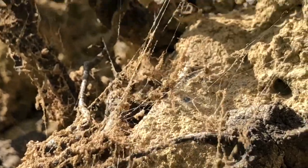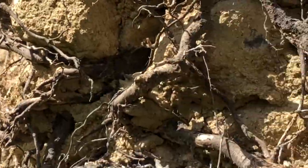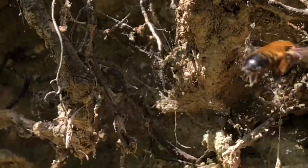Let's see if I can give you a sense of scale — I was going to put my finger next to it so you can see the size comparison. They're a very small bee.